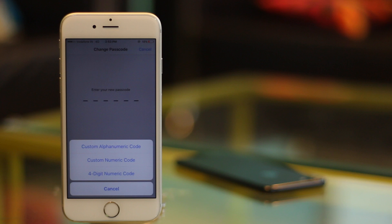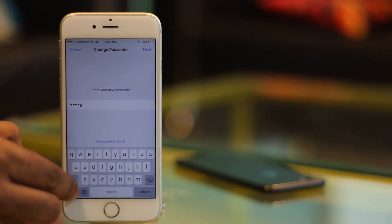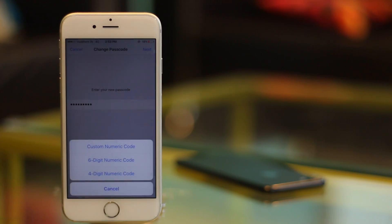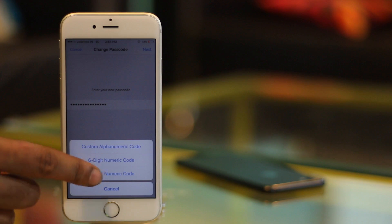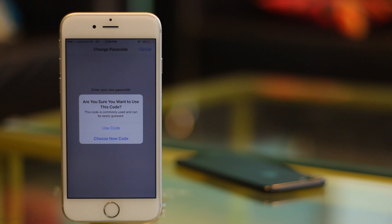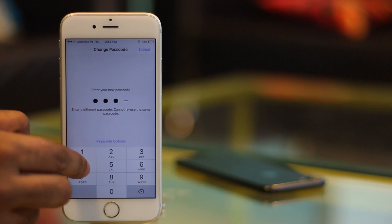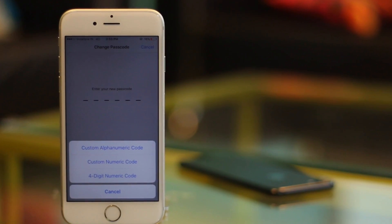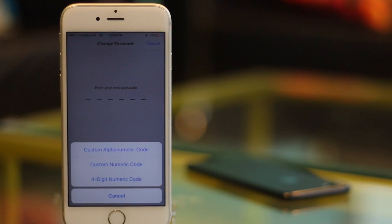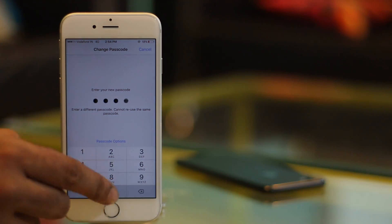You can choose custom alphanumeric passcode to set a passcode containing both numbers and letters. You can choose custom numeric code to set a numeric passcode with a length other than the default 6 digits. You can also choose 4-digit numeric passcode to use the old 4-digit style from iOS 8. I use the 6-digit numeric code, but if you want the most secure option, go for custom alphanumeric. If you want something quick to type, choose the 4-digit numeric passcode.